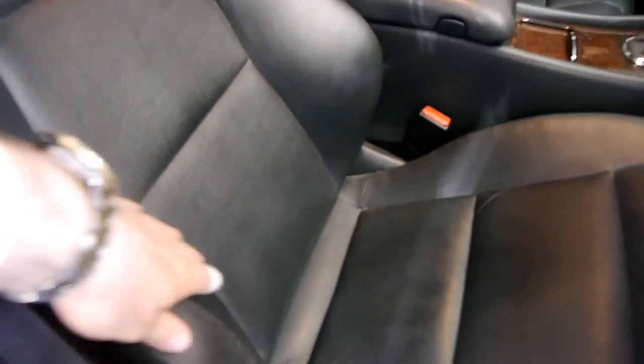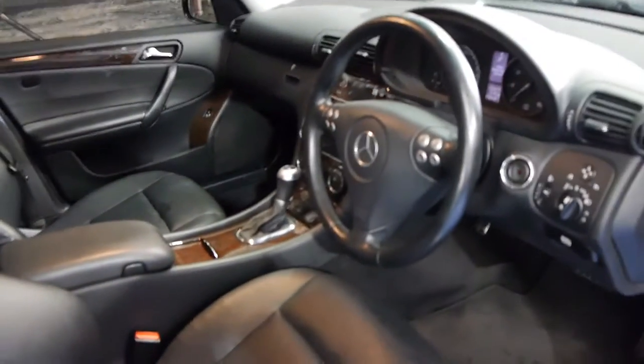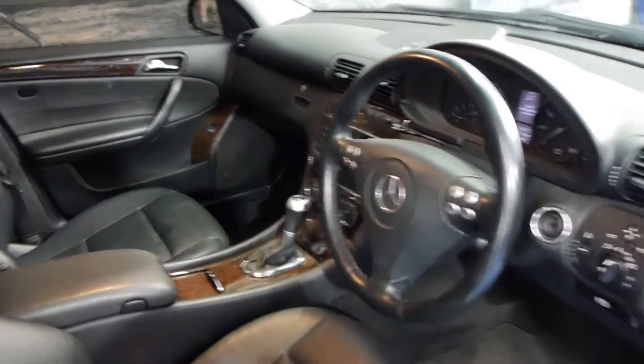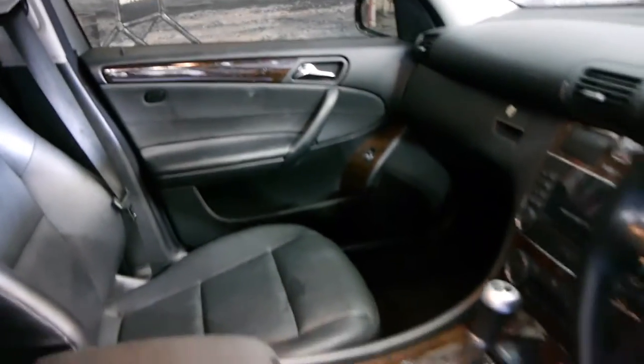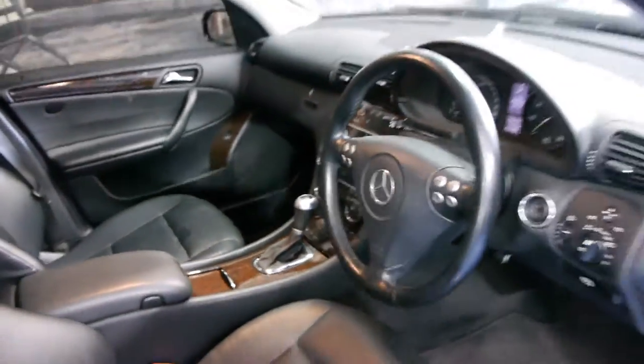The Sport came with much better seats — you can see the bolsters on the side here are much bigger. They were quite expensive cars when they were new. And not only is this car a Sport, it's an Elegance as well. An Elegance gives you additional wood grain panelling on the doors and chrome inserts on the outside.